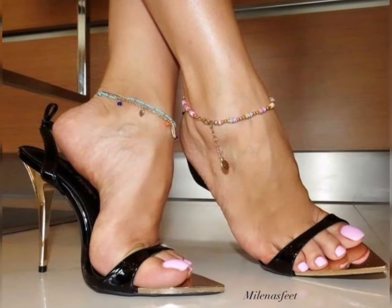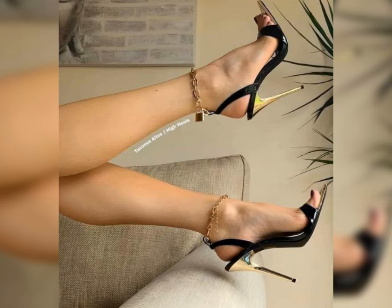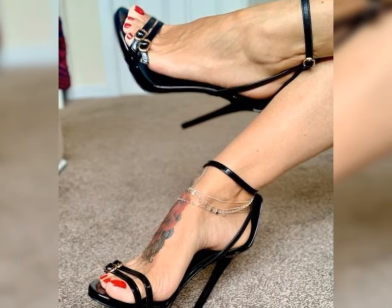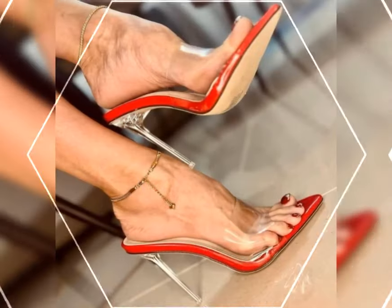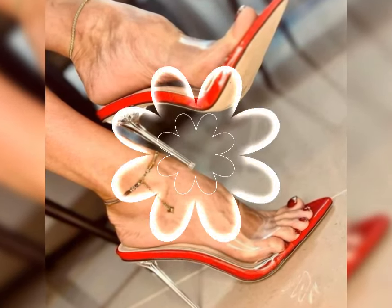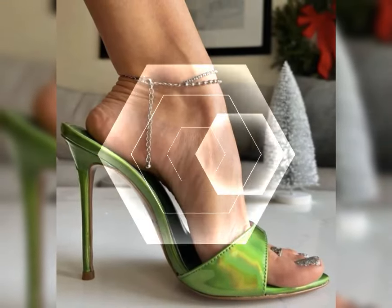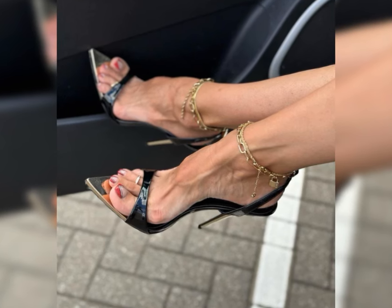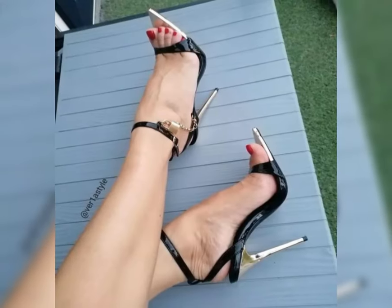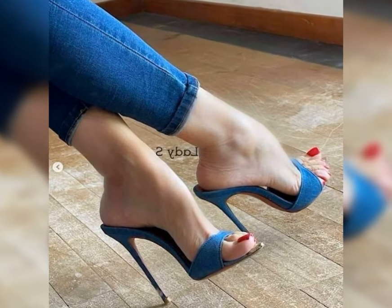Next, let's talk sandals — perfect for warm weather and casual outings. Sandals come in various styles that cater to every occasion, from laid-back beach days to stylish summer parties. Flip-flops are a summer essential; they are ideal for beach vacations or lounging by the pool. If you are looking for something with a bit more style, gladiator sandals...